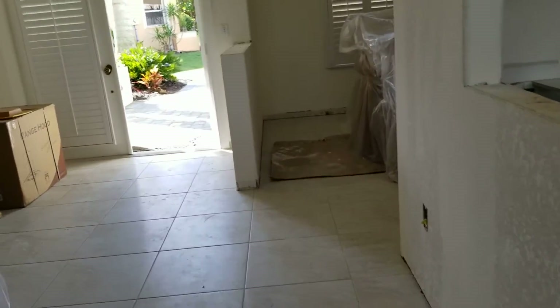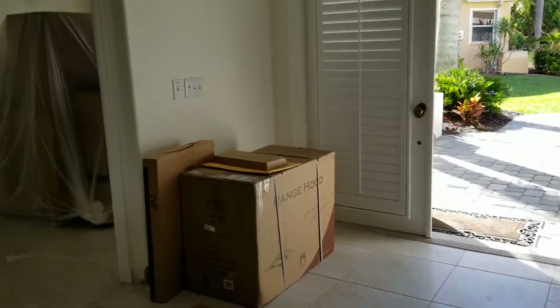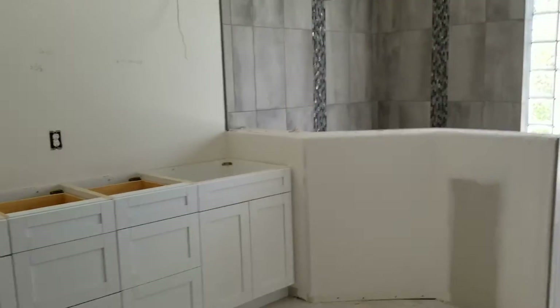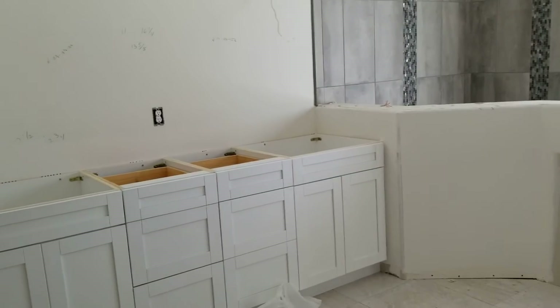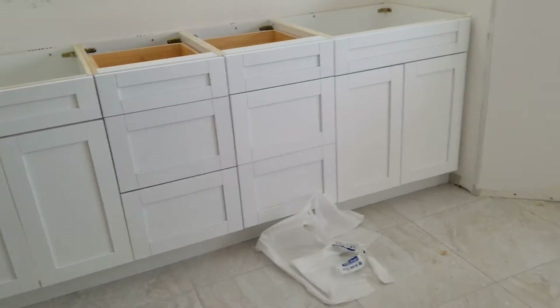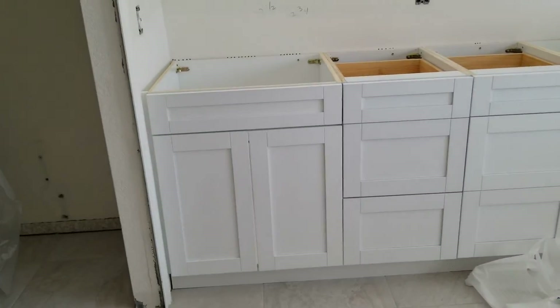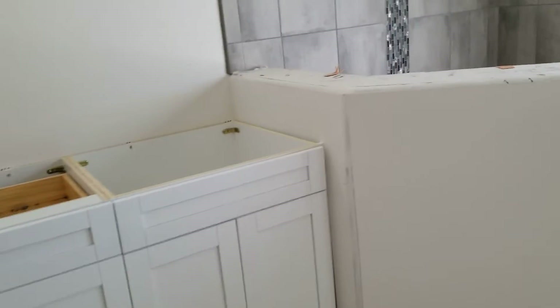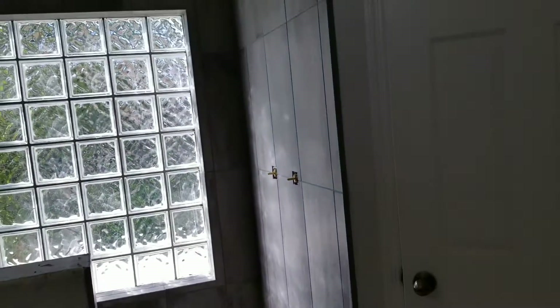Let me show you what we're doing in the master bath. We totally gutted this master bath — it was really old-fashioned. It had an old-fashioned tub and it was kind of a dark, forest green color. We've got a beautiful cabinet that just got installed. There's going to be a beautiful double sink, one on each side, which is going to look amazing.